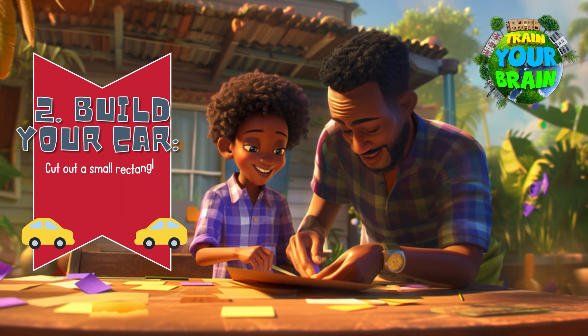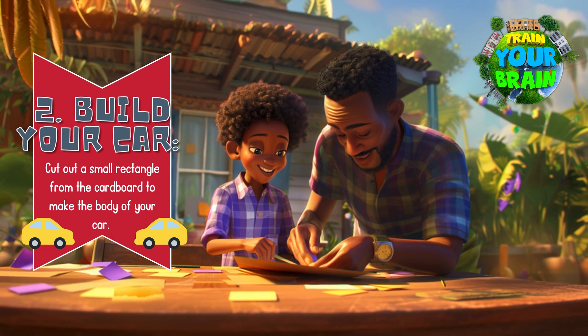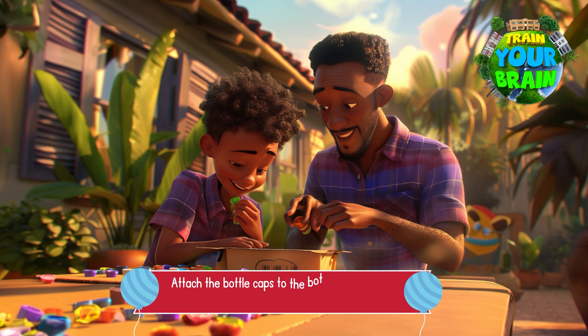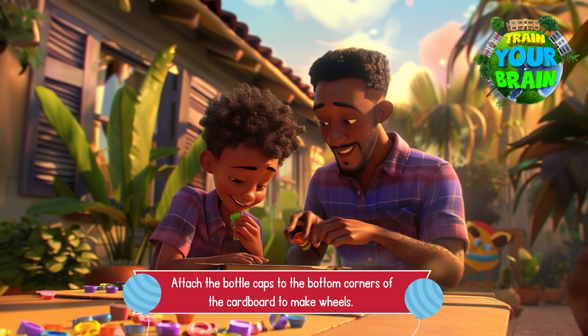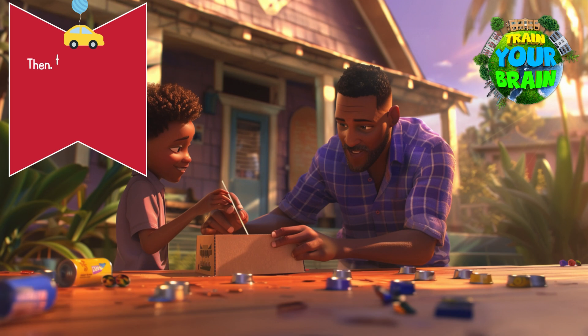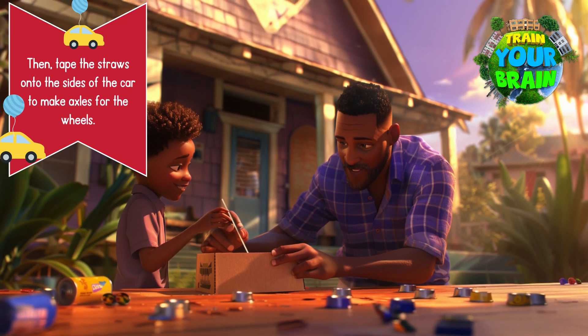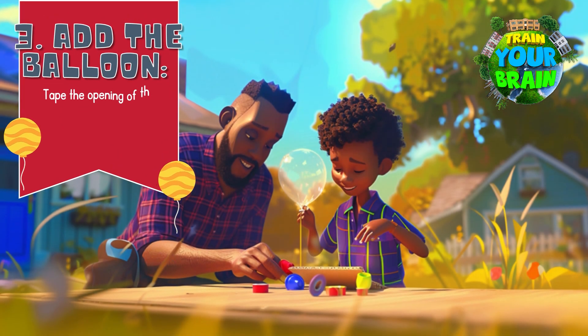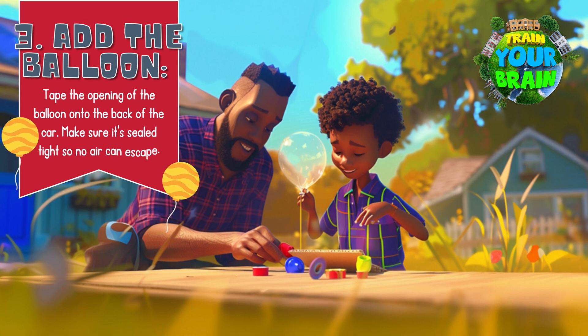Step 2: Build your car. Cut out a small rectangle from the cardboard to make the body of your car. Attach the bottle caps to the bottom corners of the cardboard to make wheels. Then tape the straws onto the sides of the car to make axles for the wheels. Step 3: Add the balloon. Tape the opening of the balloon onto the back of the car. Make sure it's sealed tight so no air can escape.